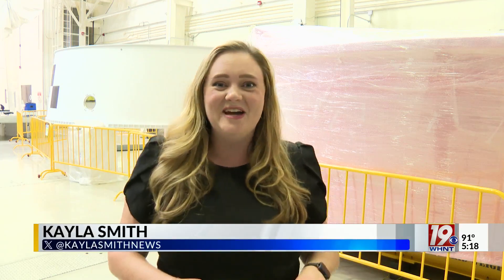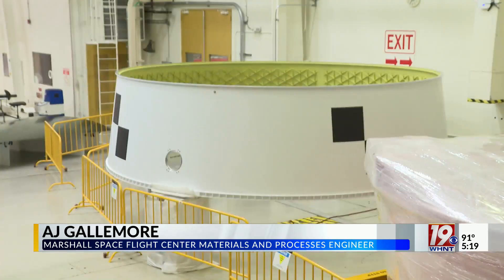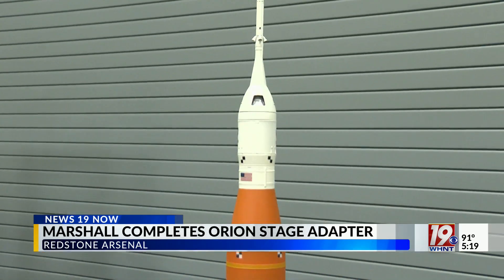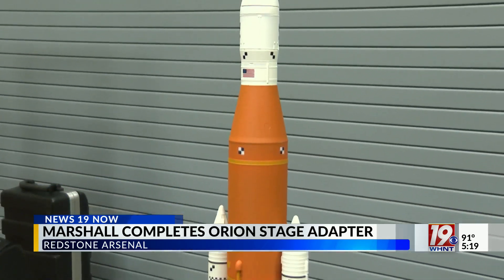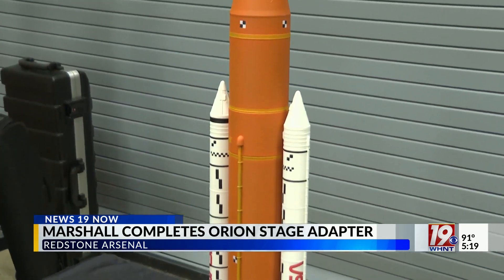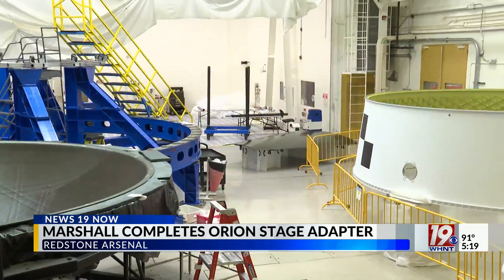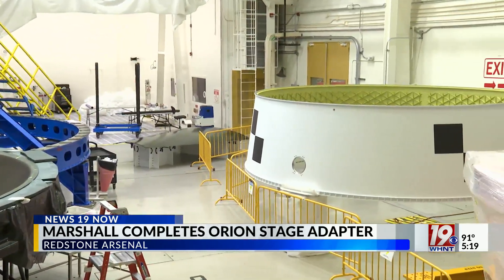This piece of hardware is packaged up and ready to be shipped to Kennedy Space Center in Florida. This is the final piece of hardware that Marshall will contribute to the Artemis II mission. The Orion stage adapter is a five-foot-tall adapter that sits right above the ICPS of SLS and right below the European Service Module. It was designed and manufactured in its entirety at Marshall Space Flight Center. The adapter separates the astronauts from the rest of the rocket's propulsion systems and will stay with the capsule as the crew leaves lower Earth orbit.